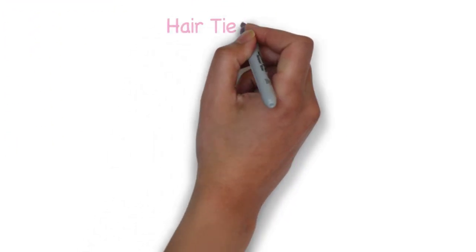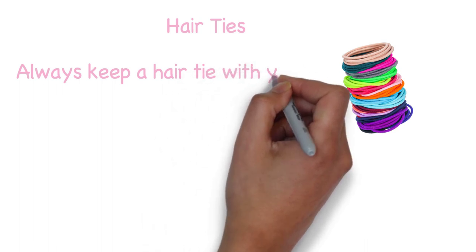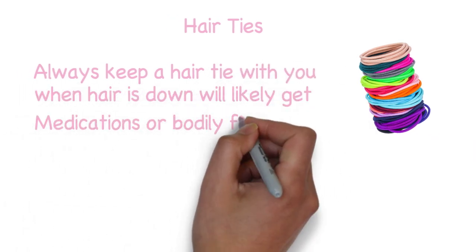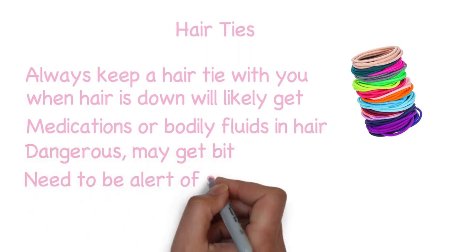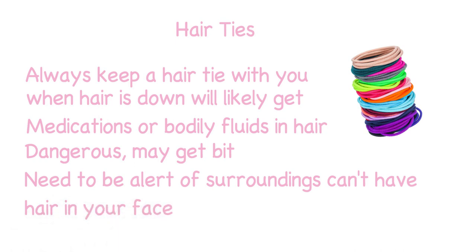The next vet tech essential is hair ties. Always keep a hair tie with you or keep your hair up. This is a dirty job and when your hair is down you risk some kind of bodily fluid or medication getting in your hair. Also you need to be alert when working with animals — if your hair is in your face blocking your view it can be pretty dangerous and an easy way to get yourself hurt.